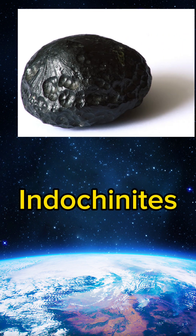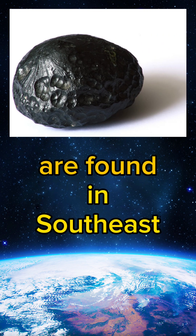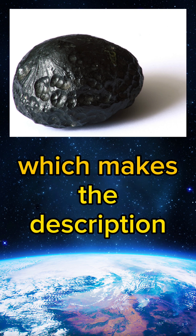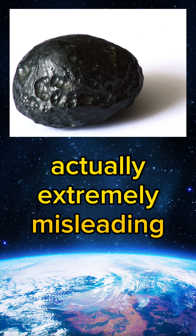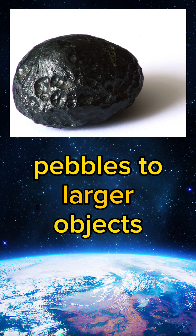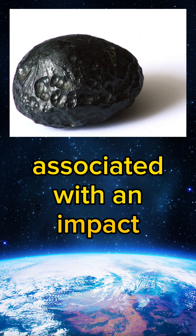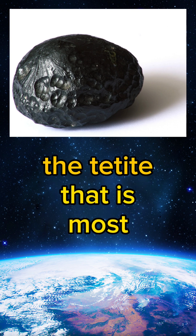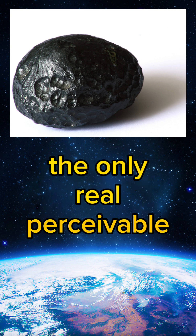Indochinites, or Tibetan Tektites, are found in Southeast Asia, including Vietnam, Cambodia, Thailand, and Laos — which makes the description 'Tibetan Tektite' actually extremely misleading. They're often very dark-coloured and range in size from small pebbles to larger objects. These interesting dark tektites are associated with an impact that occurred only 780,000 years ago and are probably the tektite most similar to Moldavite — the only real perceivable difference being colour.